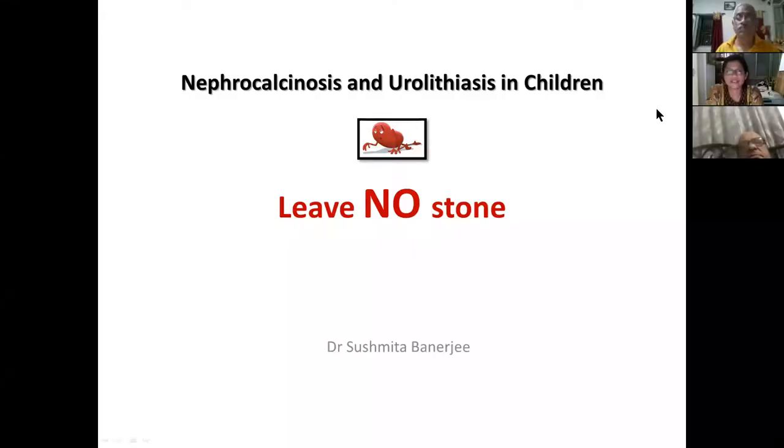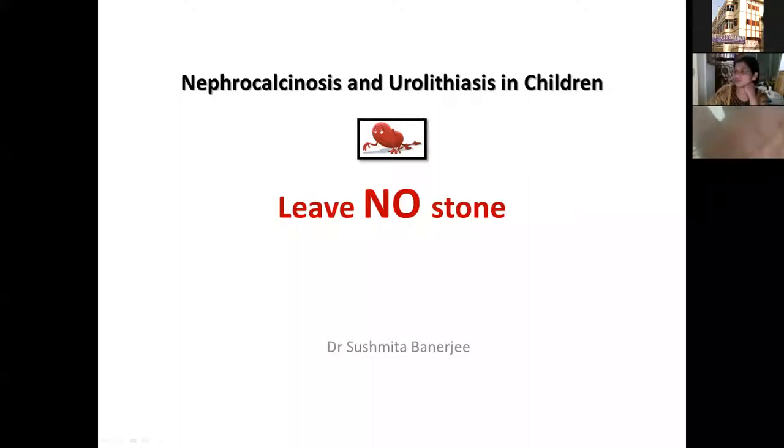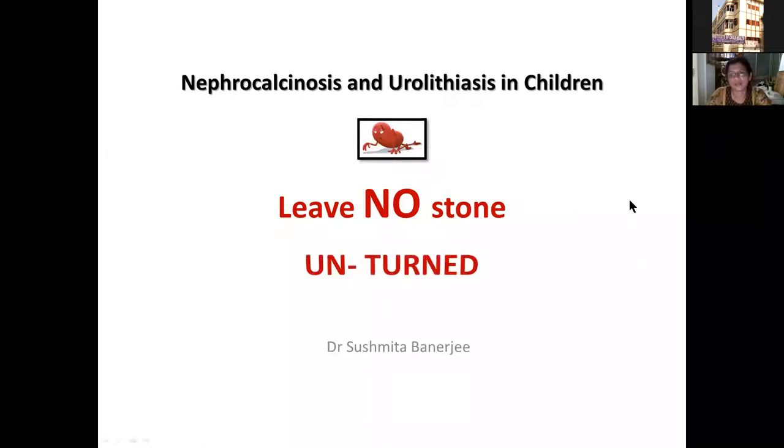I'm going to be talking today on pediatric nephrocalcinosis and urolithiasis — kidney stones and calcifications in the renal tract. I want to explain and convince all of you by the end of this talk how important it is to leave no stone unturned in this condition.